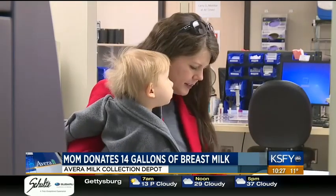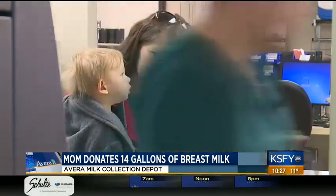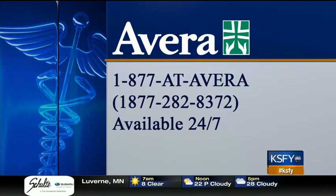With your Avera Medical Minute, I'm Tess Hedrick, KSFY News. Both Avera McKinnon in Sioux Falls and Avera St. Luke's in Aberdeen have milk collection depots. There is a screening process before you can donate. For more information, just call 1-877-AVERA or head to ksfy.com and click on health.